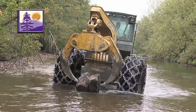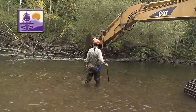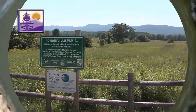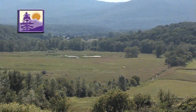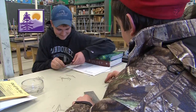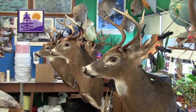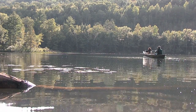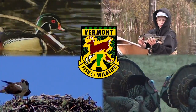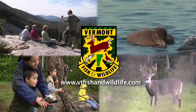Next on Outdoor Journal: a log skidder in a river is being used to restore trout habitat on southern Vermont's famed Battenkill River, and the restoration efforts are paying off. We head north to Rutland County to visit the Pomainville Wildlife Management Area, then spend an evening in a unique high school biology lab where students learn the art and science of taxidermy. This program has been made possible by a generous grant from the Vermont Fish and Wildlife Department, conserving our fish, wildlife, plants and their habitats for all Vermonters to enjoy.